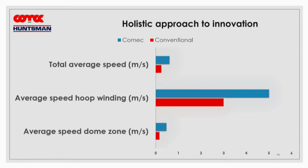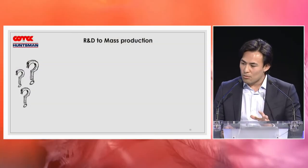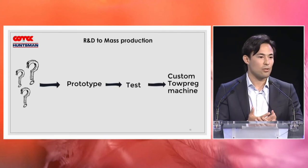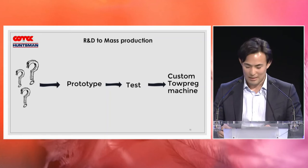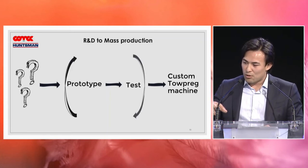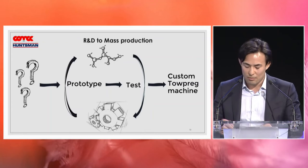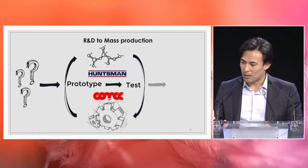We had a puzzle to resolve. When a producer needs a nice topreg made in-house, they call the machinery producer, make a prototype, test it, and get a custom topreg machine. So what happens if you put the resin producer, fiber producer, and machinery producer into a constant loop? In the case of Hansmann and Comec, we got Top4.